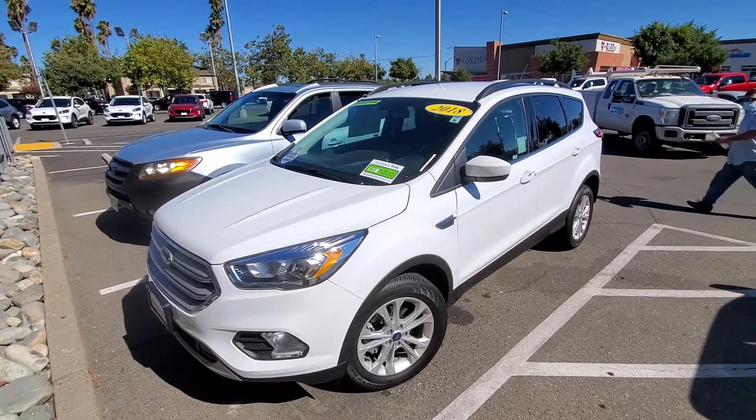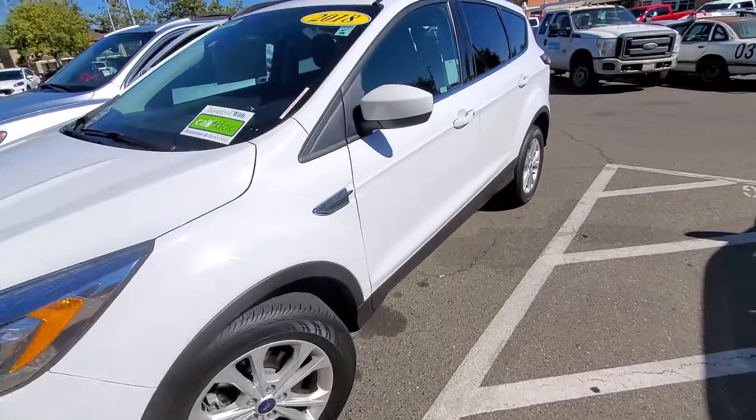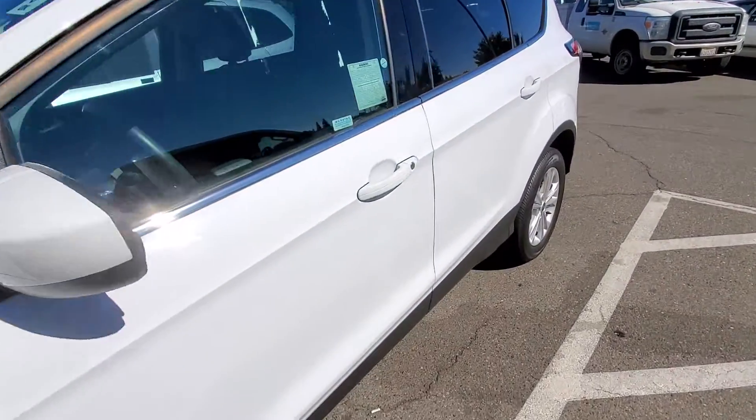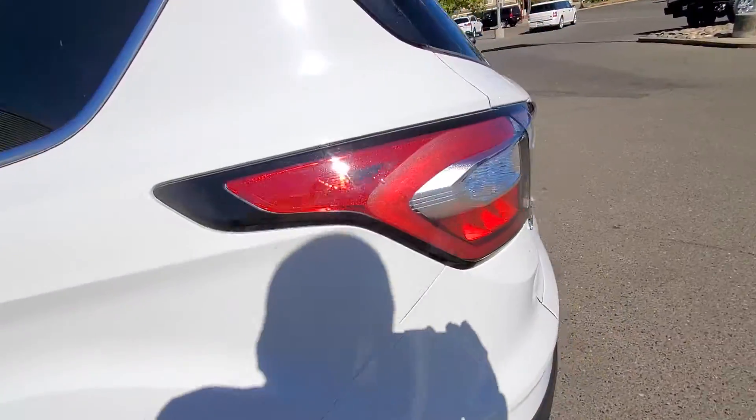My name is Charles Gumby Tanner and what we're looking at today is a beautiful 2018 Ford SEL Escape. This vehicle is in mint condition, not a scratch on it. As you can see, it has the white exterior.